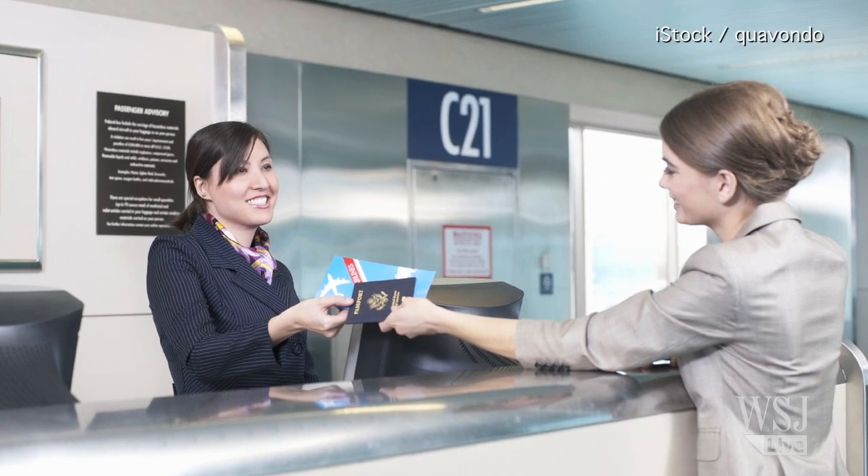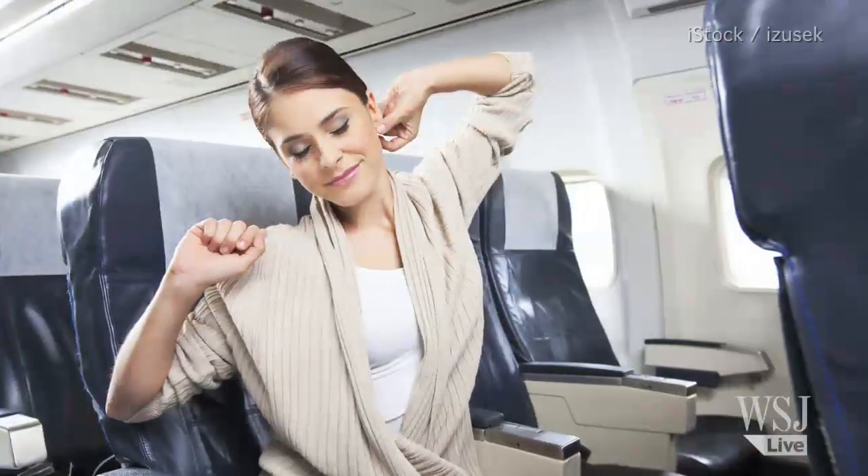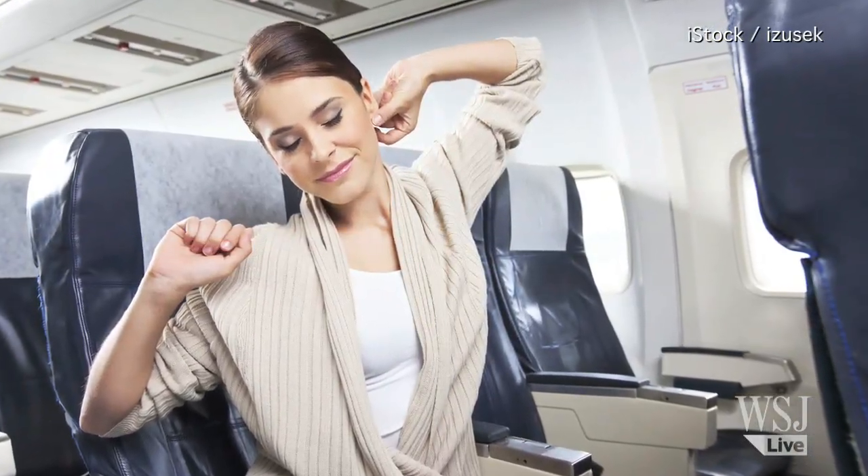Number 4: Try to get a better seat for free. If you get to your gate early, nicely ask the gate attendant if you can move into the first row of economy class or an exit row. A lot of the time these upgrades are reserved for elite status flyers, but it never hurts to ask.